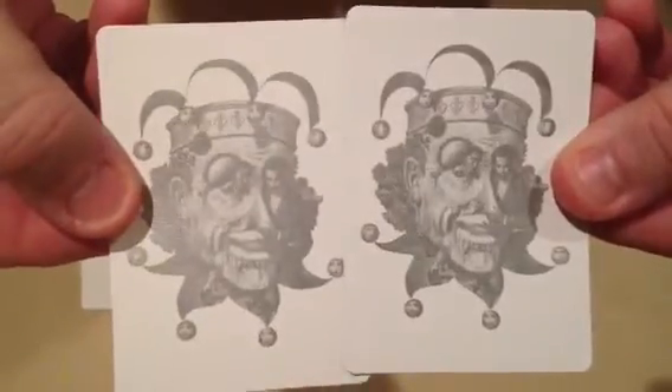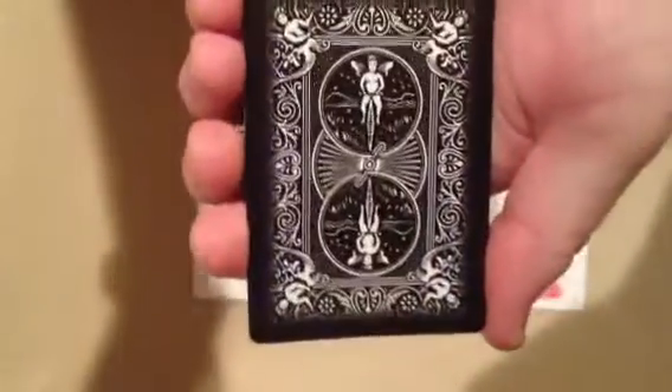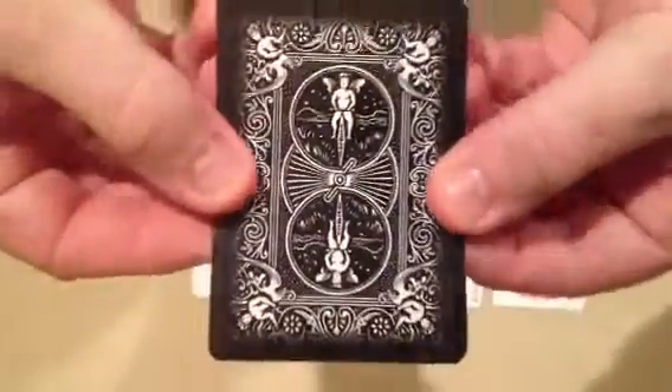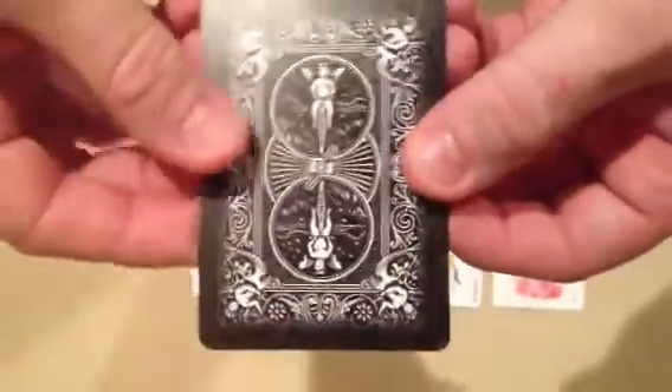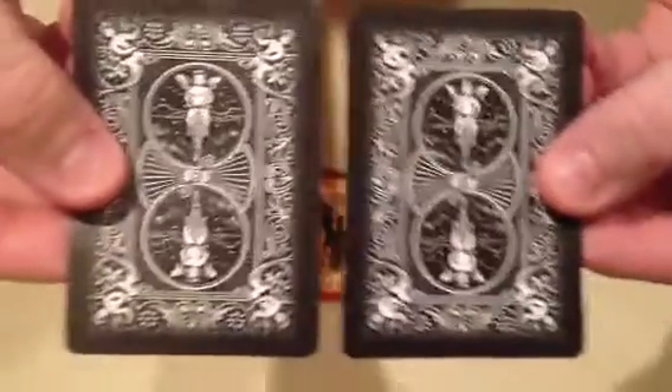So there is your number two Joker. Number one — this one really made me almost fall out of my chair when I saw it. It is the Bicycle Ghost Black Edition Jokers. I got the white and the black at the same time. I opened the white first; the jokers were okay, nothing special. But when I saw these, I almost fell out of my chair because they were so cool.